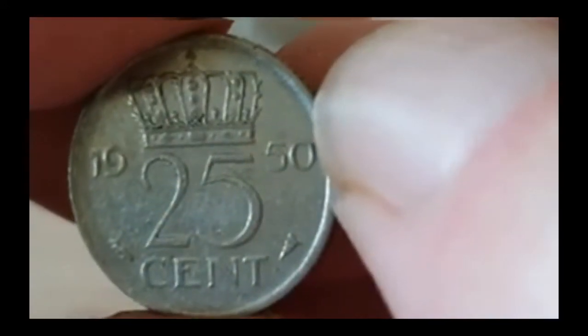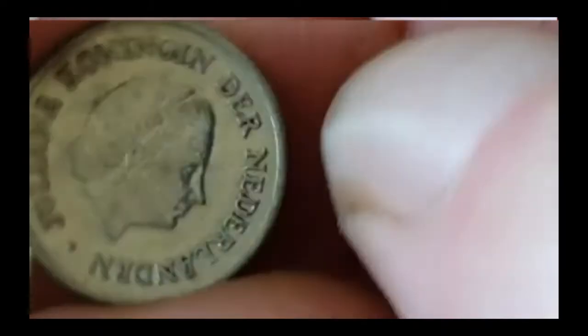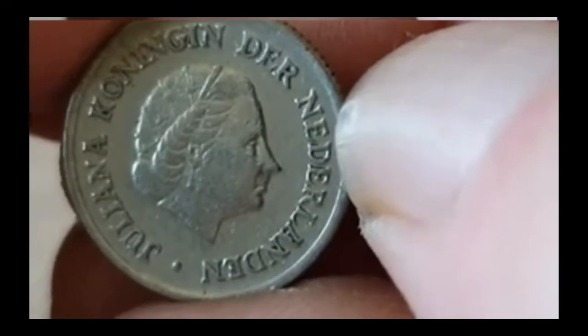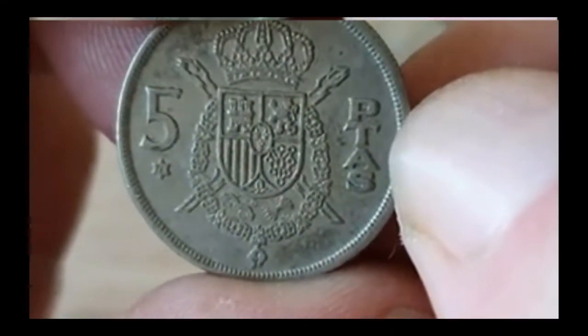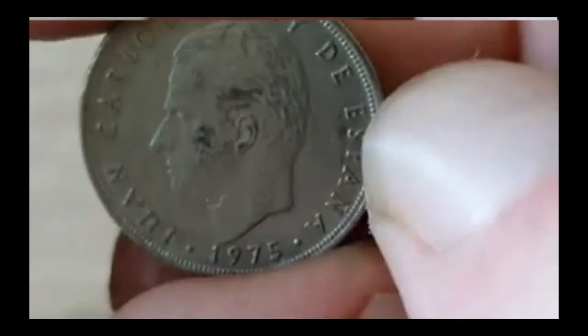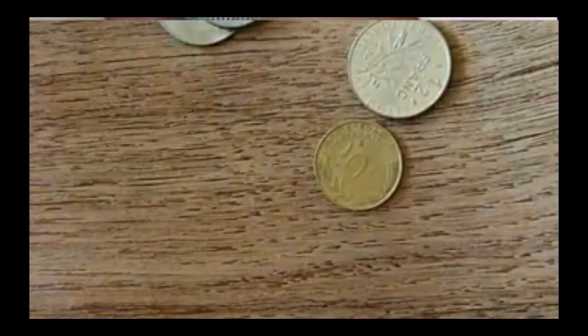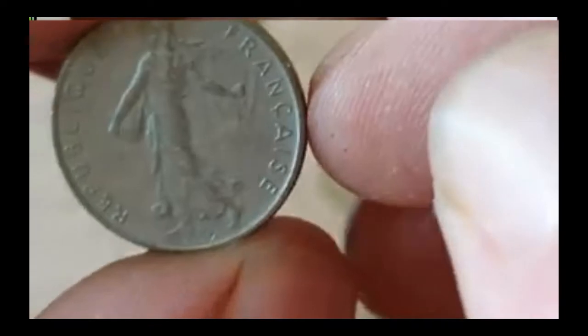1950 — I think that's the oldest we've had so far — 25 cents from Netherlands again. Actually I think 1950 might be the oldest. Spanish again, 1975. We've had quite a few of these but they've been bigger — exactly the same picture on it but slightly larger coins.